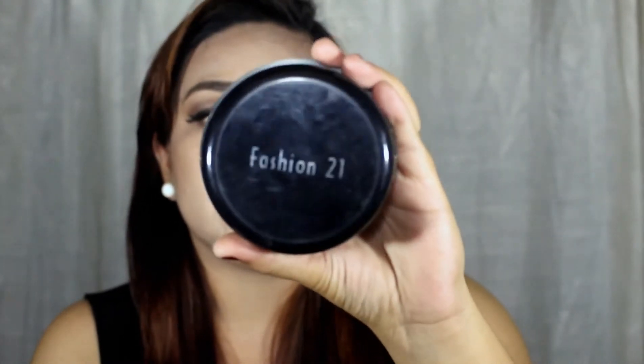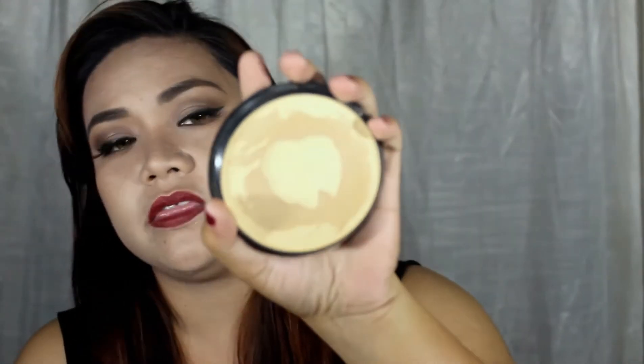If you guys saw my 500 pesos makeup challenge, you know that I used the Fashion 21 cake foundation, and this is in shade number 6. I really like this and used it this month. What I really like about this foundation is it matches our undertone, so it is perfect for Filipina skin tone. But the downside is the smell, since it has a very odd smell. So we are done with my favorite foundations for this month. Let us proceed with the eyes.